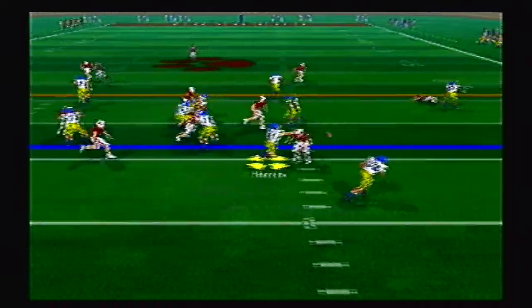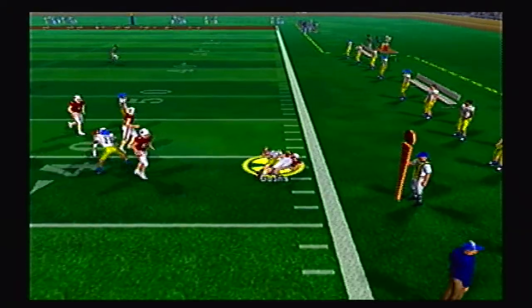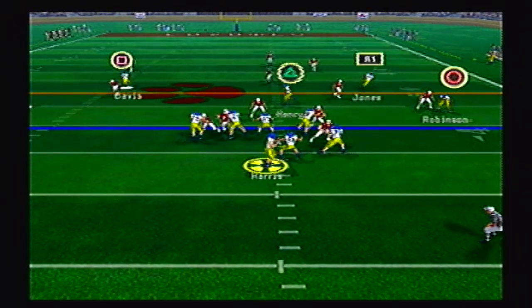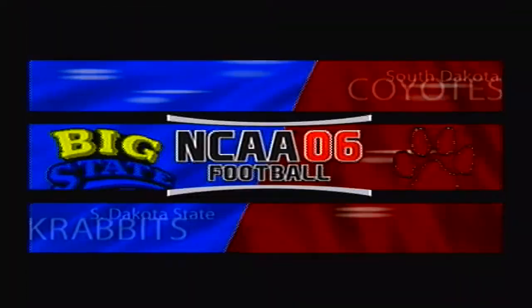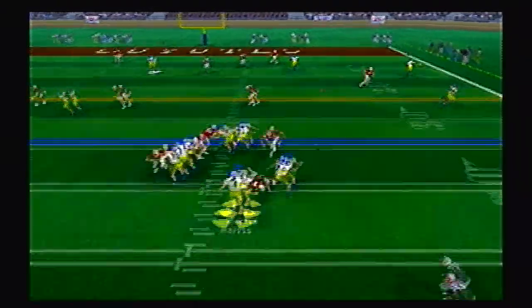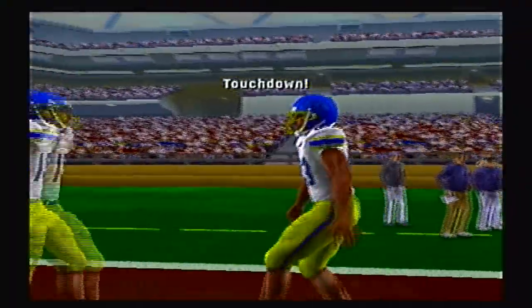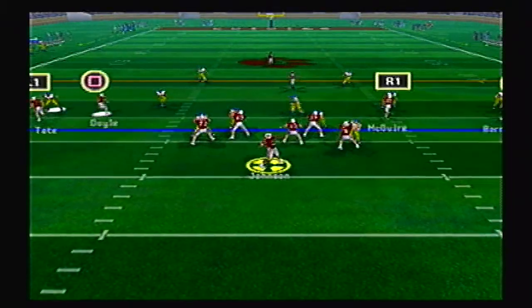Jackrabbits on offense first. Harris pitches out to Goins and he's going pretty far, all the way down to the 39 yard line. Great run to start. Harris going to the air now right side — Jones has it and he's down to the 34 yard line. Harris again to the air, throws right side, and Henry is wide open on the right — into the end zone for a Jackrabbit touchdown. They're on top 7-0 now.